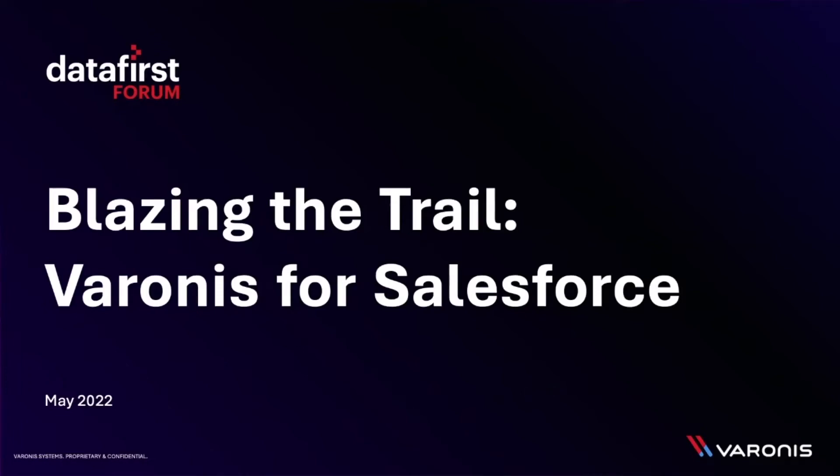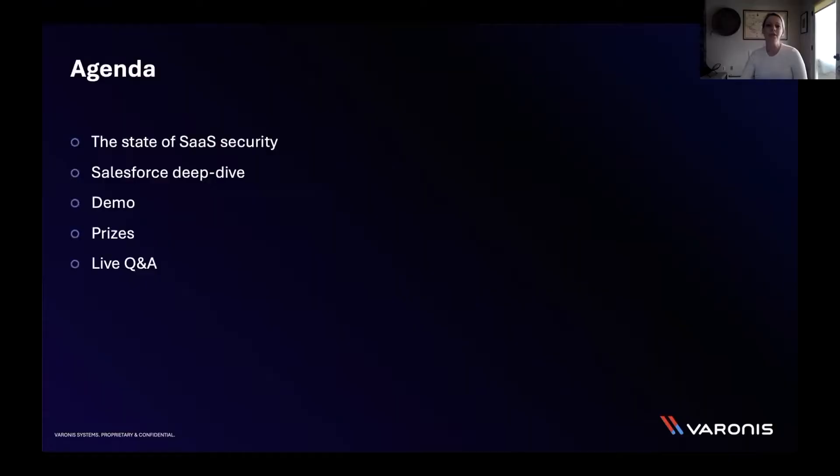Hi, everybody. Thank you so much for joining us today for the Data First Forum: Blazing the Trail of Varonis for Salesforce. We'll talk about the state of SaaS security and how complicated and easily misconfigured your favorite SaaS apps can be. We'll show you the complex nature of Salesforce, then demo new Varonis features like classification for files and attachments and new permissions visibility. We'll mix in some trivia and prizes, and end with live Q&A.